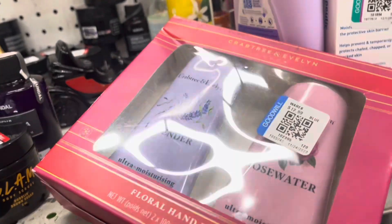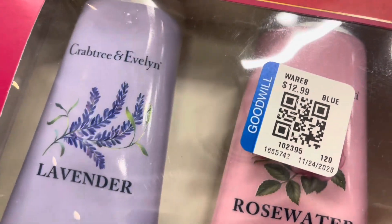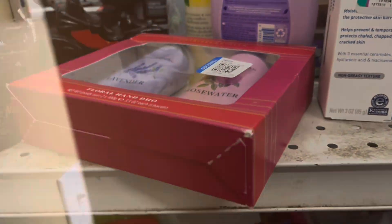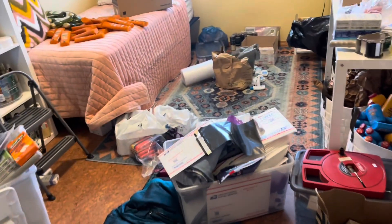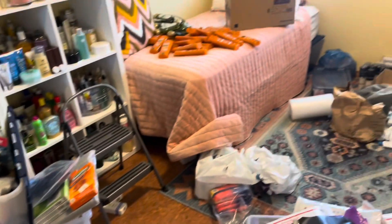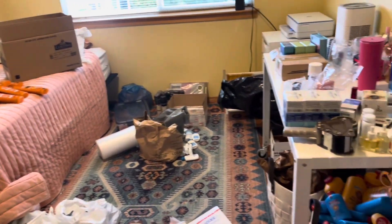Meanwhile over at Goodwill, they're asking thirteen dollars for two travel-size lotions, so I'm going to pass. The best part of my job is sourcing. The worst part is when I come home and just throw everything everywhere in my office — so let's get this cleaned up.